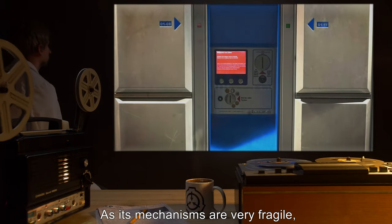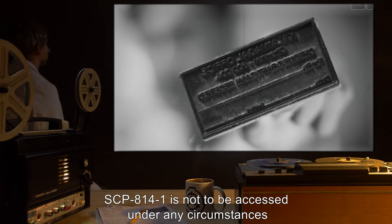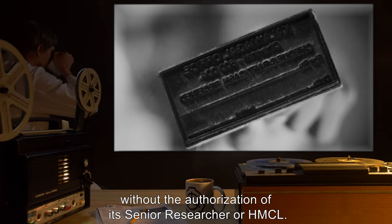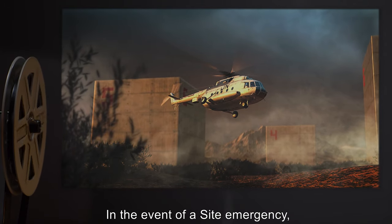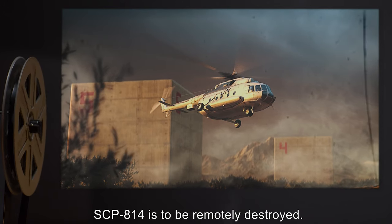As its mechanisms are very fragile, SCP-814-1 is not to be accessed under any circumstances without the authorization of its Senior Researcher or HMCL. In the event of a site emergency, SCP-814 is to be remotely destroyed.